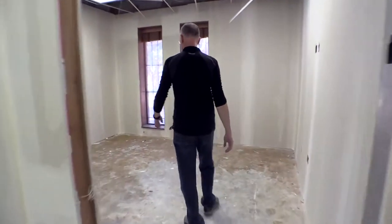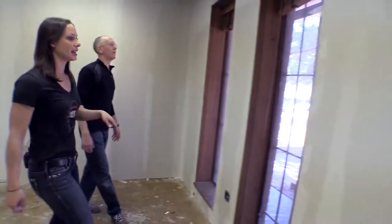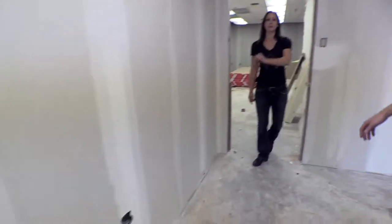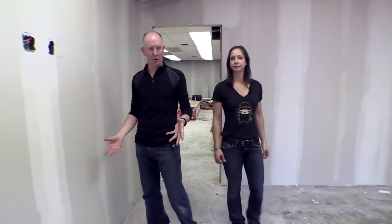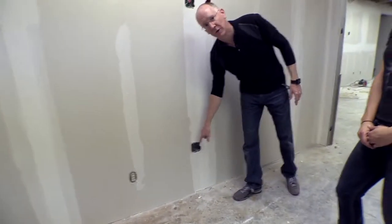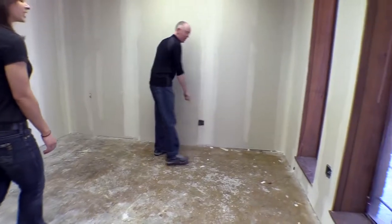Offices are all sheet rocked. There's still some 70s wood paneling but they're ripping all that out. Electrical has gone in — in this one office as an example, you'll notice there's a quad outlet: four AC outlets here, four AC outlets here, four AC outlets here. That's a lot of power.